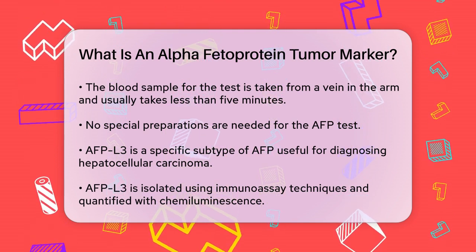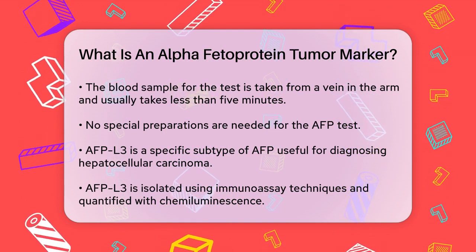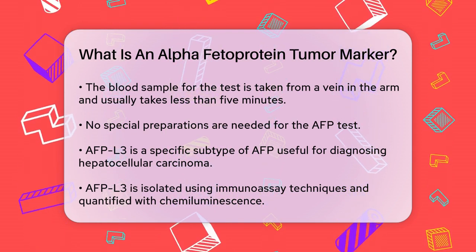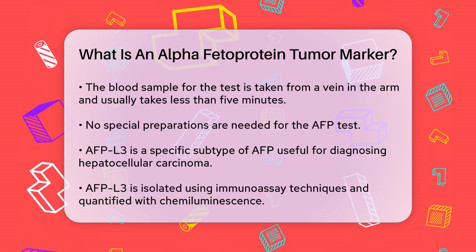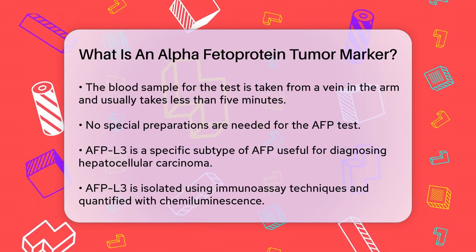For example, if you have chronic liver disease and an elevated AFP-L3 percentage, you have a higher risk of developing hepatocellular carcinoma. A cutoff of 10% is often used, and patients with this condition and an elevated AFP-L3 percentage have a significantly increased risk of developing liver cancer within a certain timeframe.